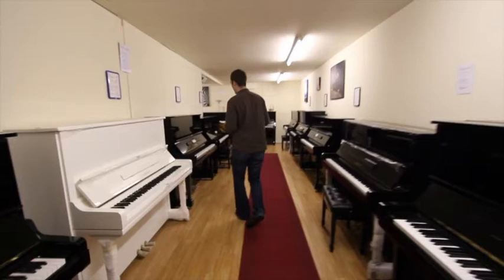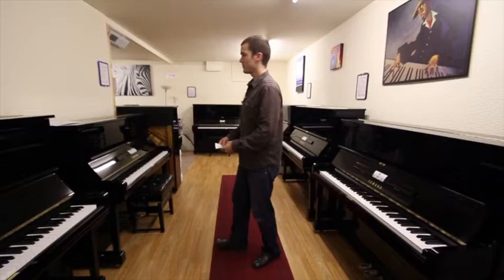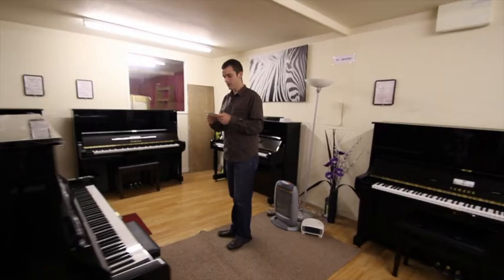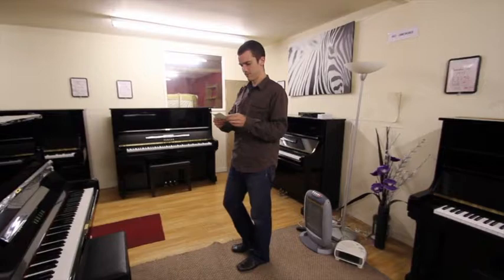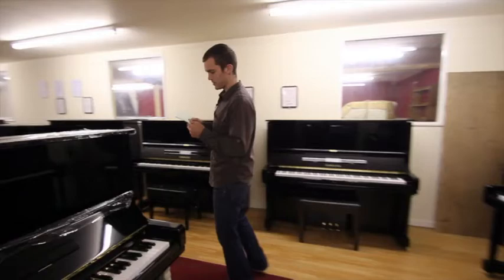We've got lots of U1s and U3s — I tend to have more U3s because they're typically more popular than the U1s. I've got anything from the mid-70s up to the mid-80s, and sometimes into the early 90s as well. I also have some grand pianos occasionally, mainly baby grands, but at the moment I've got a C5 in, so that's quite a big one. I only stock Japanese — that's the rule I tend to work to. I trust the Japanese quality and I've so far resisted the temptation to stock Chinese pianos.